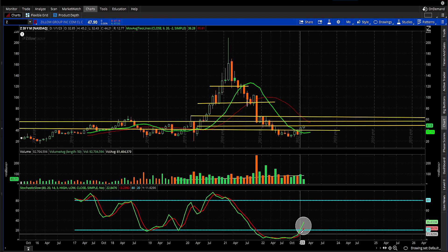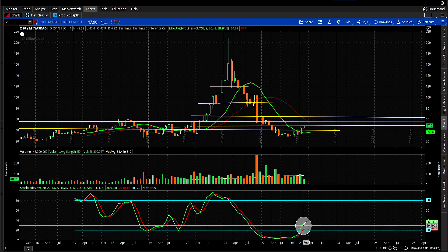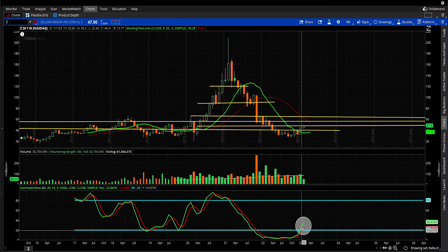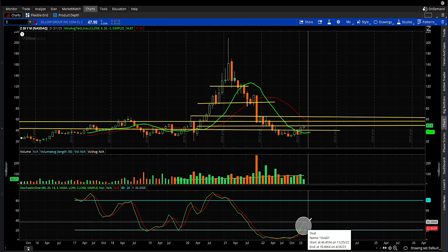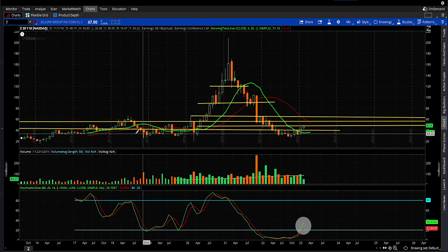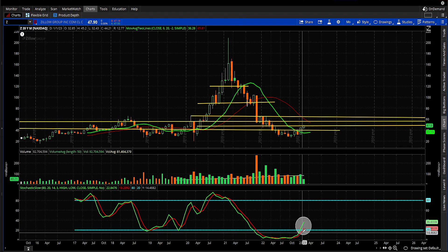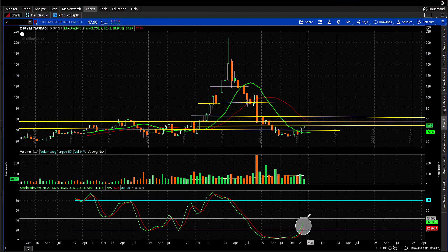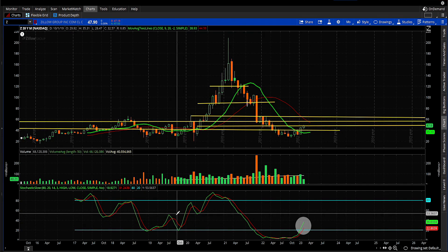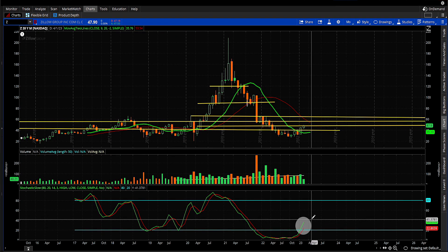The stochastic is pointing almost straight up, and it's got that split between the fast line and slow line. I'm more excited about the fast and slow line split than just the upward direction — but I like both. I like when they're in sync like that. Previously there were moves that could have faked you out without the stochastic doing what it's doing now — coming out of the oversold area and pointing straight up. This is going to be a nice clean move.